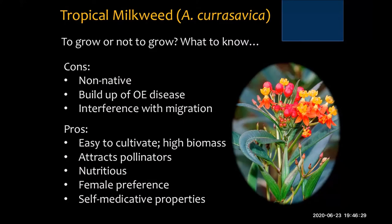However, tropical milkweed is very easy to cultivate and creates a high biomass, providing a lot of food for monarchs. It does attract pollinators of all kinds and is actually nutritious. Research at Tulane University shows that caterpillars feeding on it grow into large adults, particularly males, with a good productive growth rate. Females seem to have a preference for ovipositing on tropical milkweed. And there seem to be some self-medicative properties — chemical compounds that provide defense against the OE disease, currently being researched at Tulane.